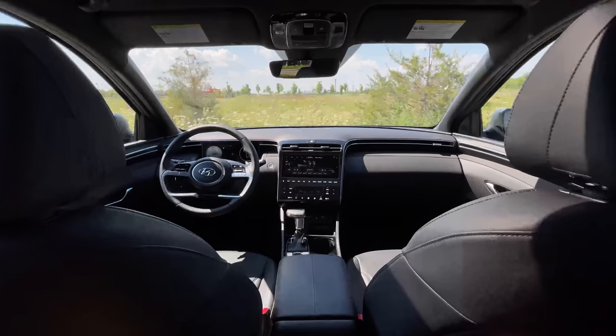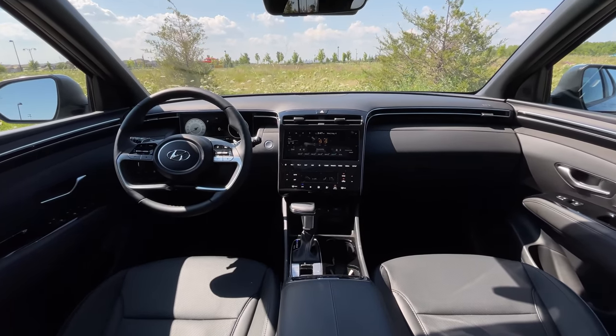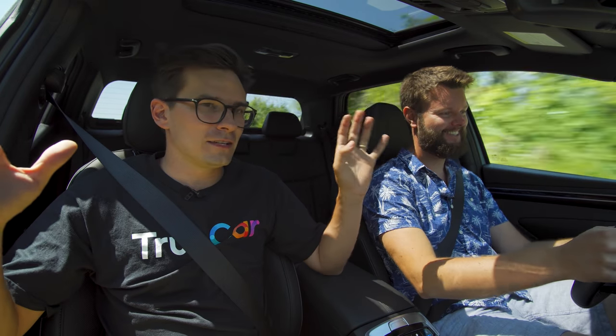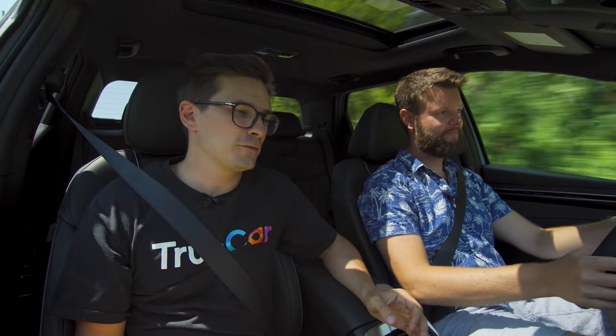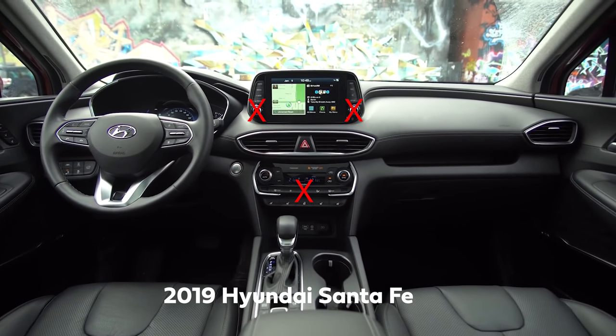Now let's talk about this infotainment — it is a disaster. This car is great until it came to this infotainment. I used to love Hyundai infotainments and then they got rid of the hard buttons, the volume knob, and the tuning knob. Now it's all capacitive touch and they suck. The Santa Fe infotainment was awesome — they changed it and these ones suck.